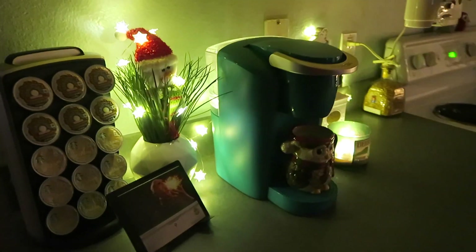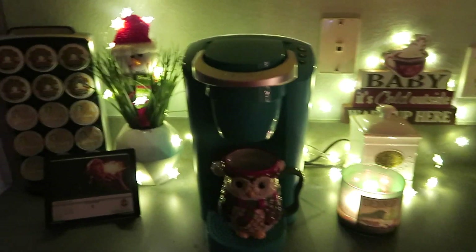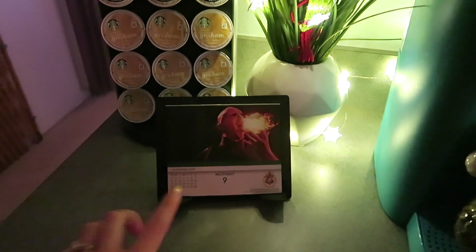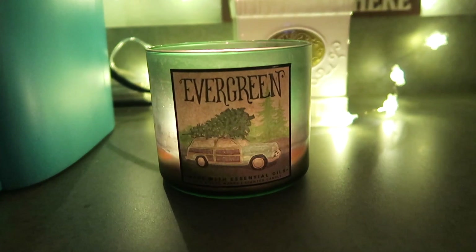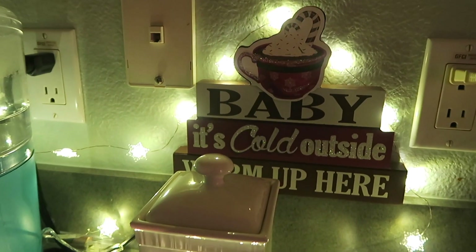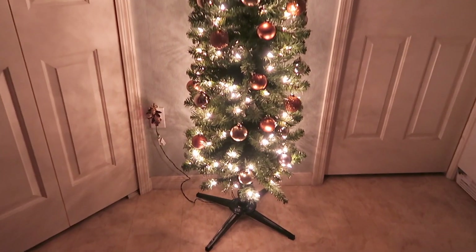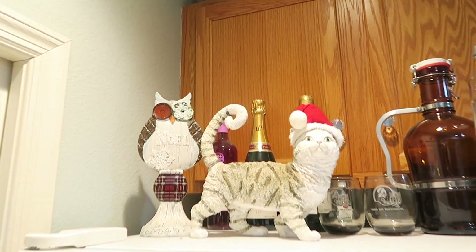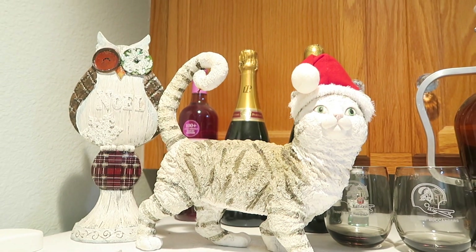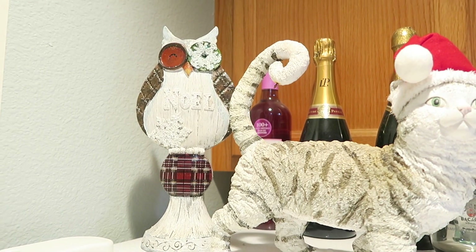Moving into my favorite spot — every morning I come to my coffee maker. I have it lit with white snowflake fairy lights, a little plant with a festive figure wrapped in fairy lights, all my coffees, my Harry Potter day-at-a-time calendar, one of my favorite mugs from Cracker Barrel, and a Bath and Body Works evergreen candle. The sign 'Baby It's Cold Outside — Warm Up Here' is from Hobby Lobby. In the kitchen there's also a pencil Christmas tree, and up here we have a Christmas kitty with a Santa hat that my mom found at a yard sale.